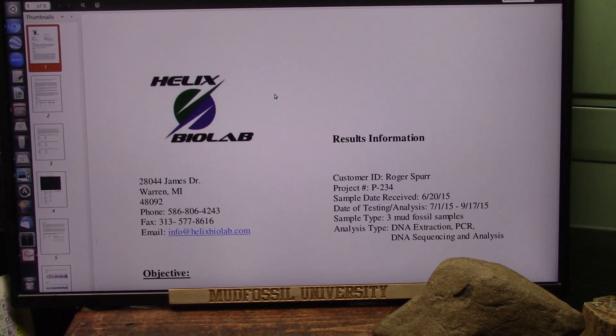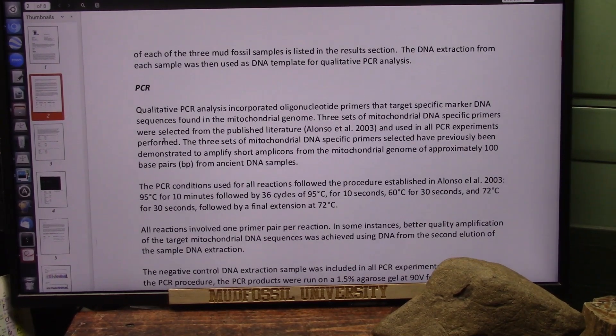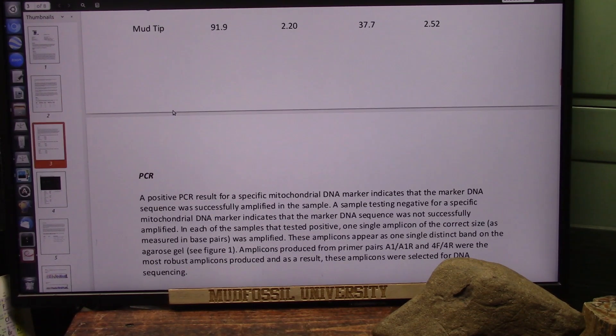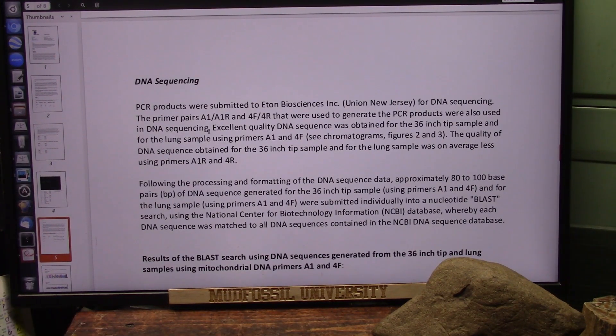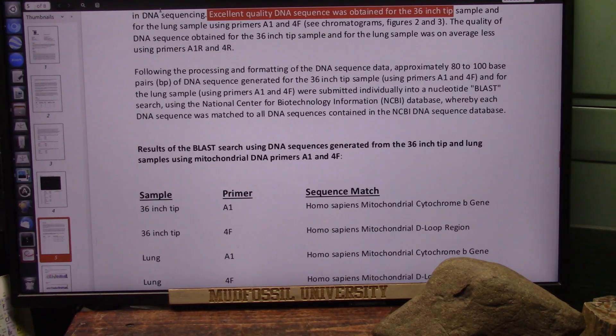And it was excellent quality DNA. This is the DNA report, and there were three of them done. There was that 36-inch fingertip, a lung, and another big hand. But these were extractions — I extracted the material. I didn't send them the actual full things. Obviously, that thing weighs about 600 pounds. These are the three they tested, and it all came back positive for human mitochondrial DNA. Right here it says excellent quality DNA sequence obtained from the 36-inch tip sample and the lung, because they drilled right into the blood.